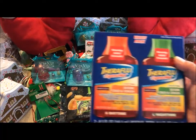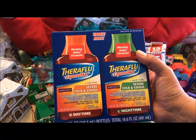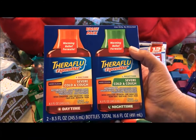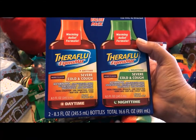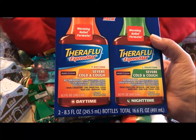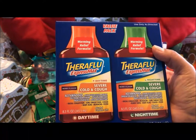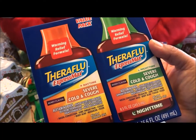At the 99 cent store this was $1.99 — it's a value pack of Theraflu daytime for severe cold and cough, and nighttime severe cold and cough, berry flavor. They also had singles for 99 cents. Hopefully I won't have to use this, or I can pass it on to someone in my family if they catch a cold. For $1.99 I figured I couldn't go wrong. This has an expiration date of June 2018.